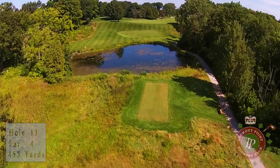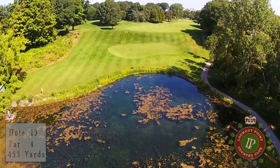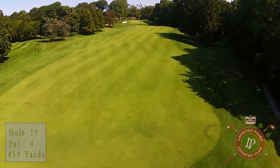Your tee shot must not only carry over a large pond, but also reach the top of an elevated fairway. A slight dogleg to the right, this two-tiered fairway challenges players to keep their shots to the right-hand side for the best approach.